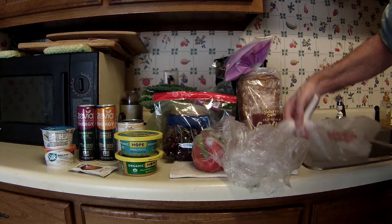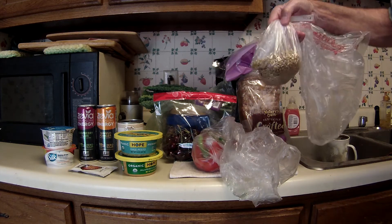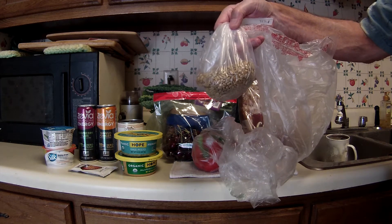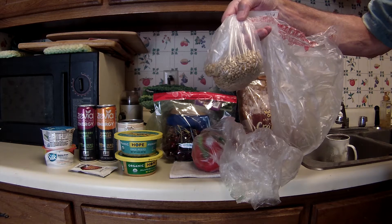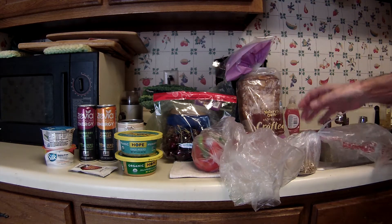I picked up some sunflower seeds from the bulk section. These were $1.99 a pound. This little bit right here — I don't know — this little bit was 54 cents. I guess I should have picked up a little bit more than that.